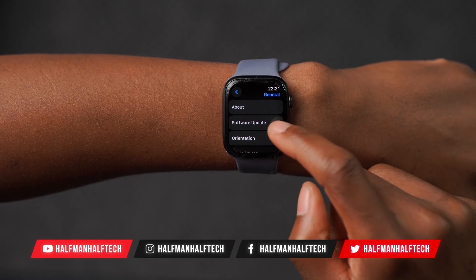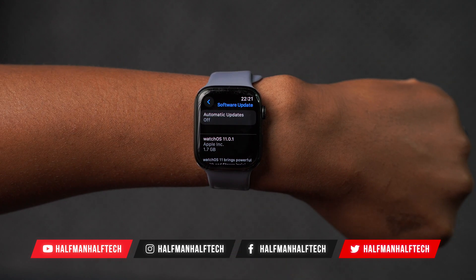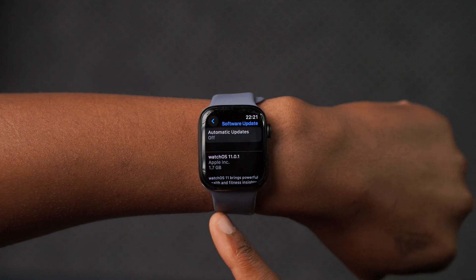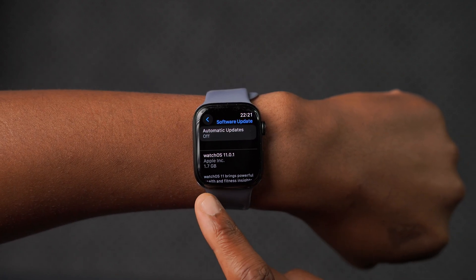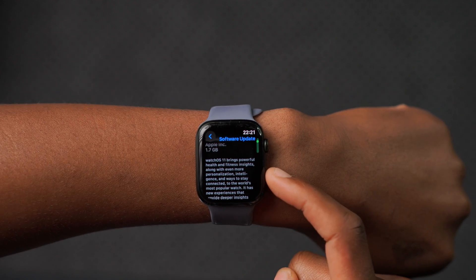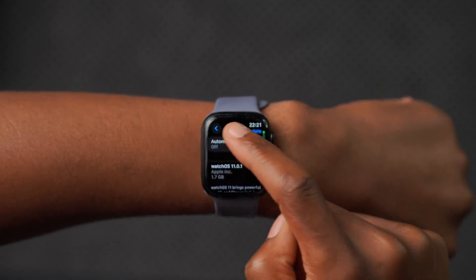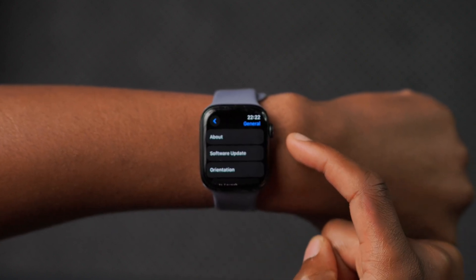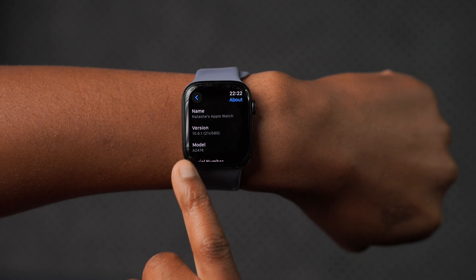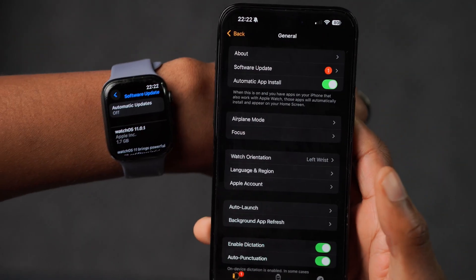Today, when it comes to watchOS 11, Apple has released the second official public release — watchOS 11.0.1. On my Apple Watch Series 7, this update comes in at a large 1.7 gigabytes. They tell you all about watchOS 11 and everything it brings. The reason for the large size is that I didn't update to watchOS 11 when it first came out — I'm updating from version 10.6.1.